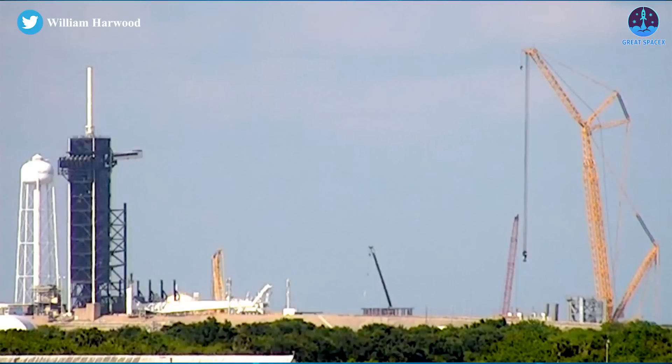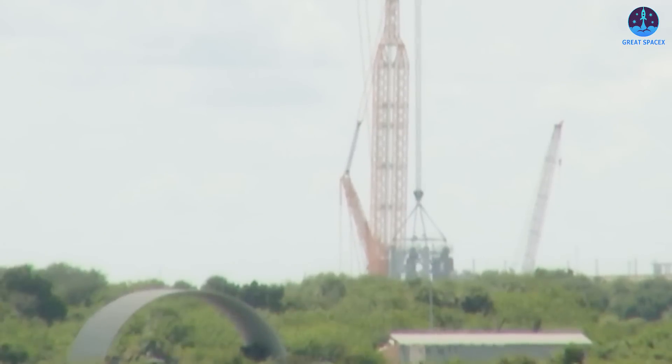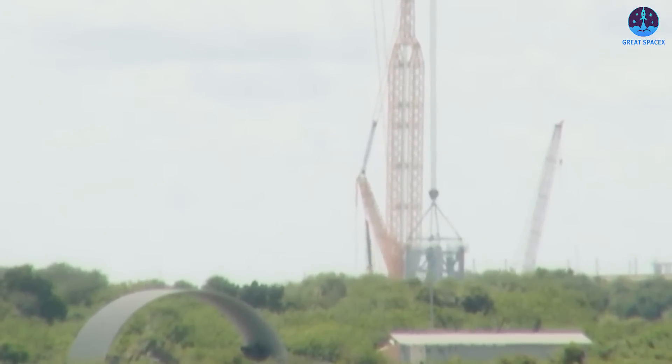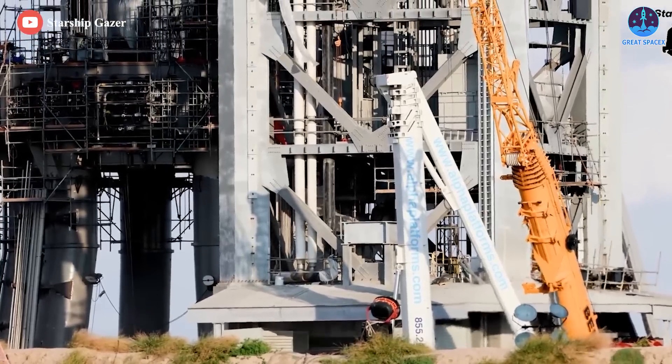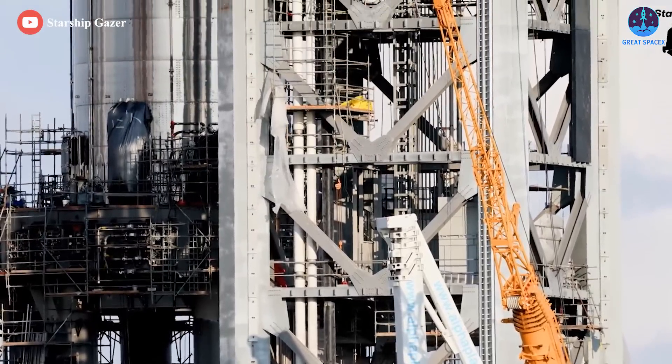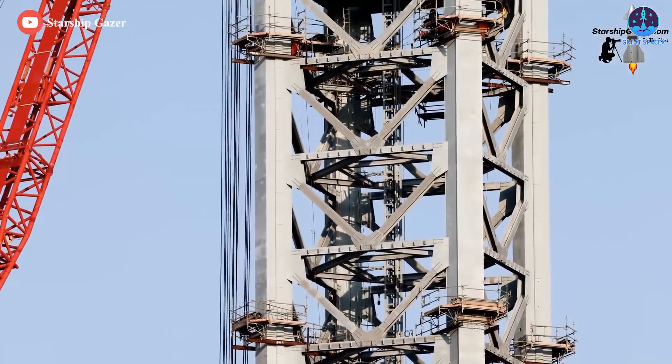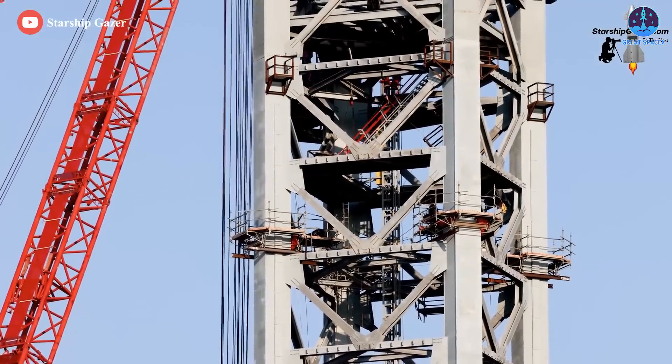The sections SpaceX began stacking on June 21st already have a variety of railings, elevator shafts, doorways, walkways, hardpoints, plumbing, and more pre-installed. While each section and all abbreviated plumbing and hardware will need to be connected after each stack, that process should be far easier and faster than the methods SpaceX used in South Texas.